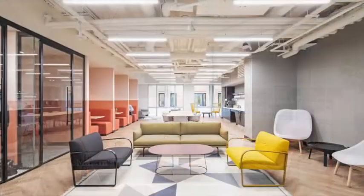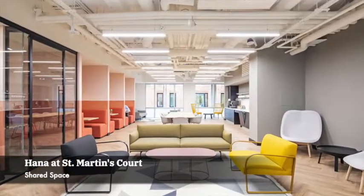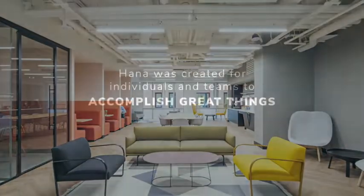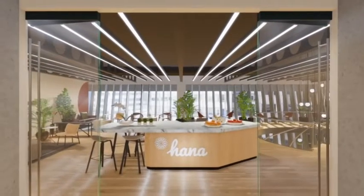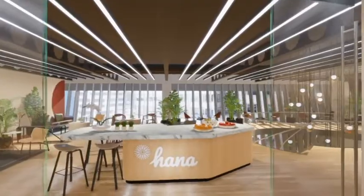We created HANA to be a place that feels like home. Our entire experience was designed for individuals and teams to accomplish great things. So let's get started — we hope you like what you see.